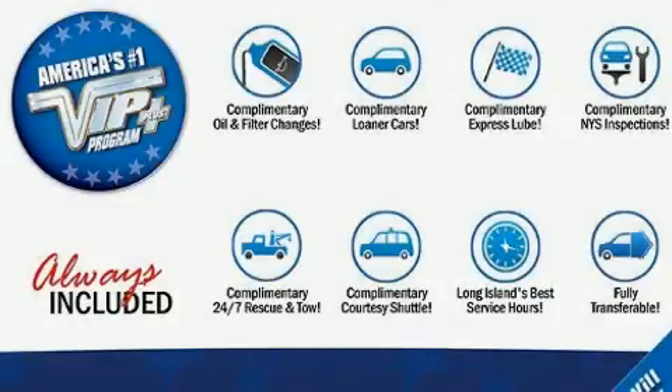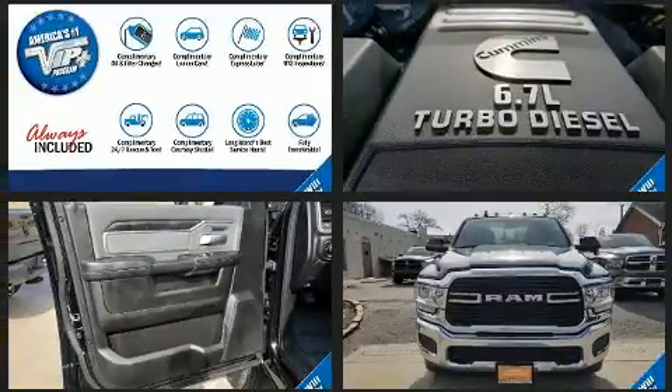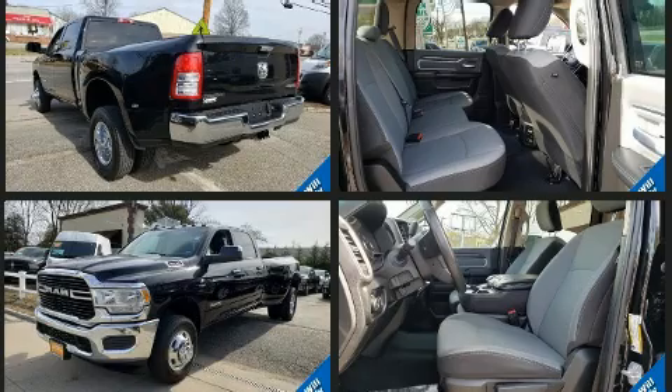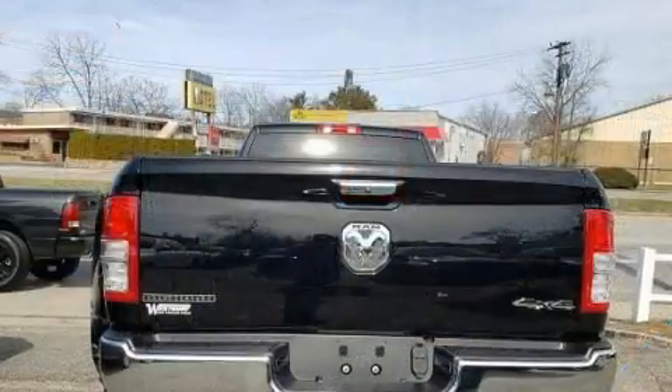Familiarize yourself with the 2019 Ram 3500. Under the hood, you'll find a six-cylinder engine with more than 300 horsepower, providing a smooth and predictable driving experience. Four-wheel drive allows you to go places you've only imagined. The engine breathes better thanks to a turbocharger, improving both performance and economy.